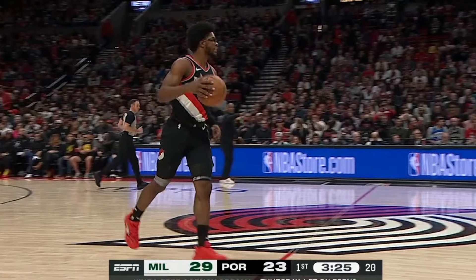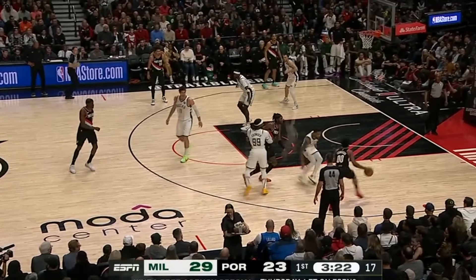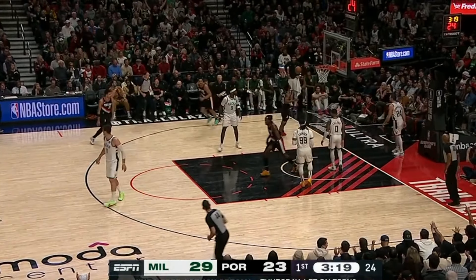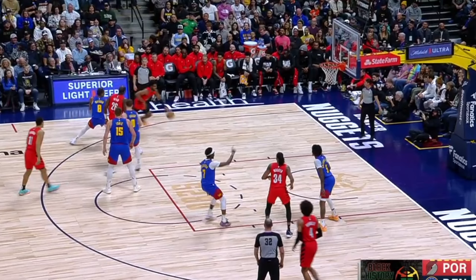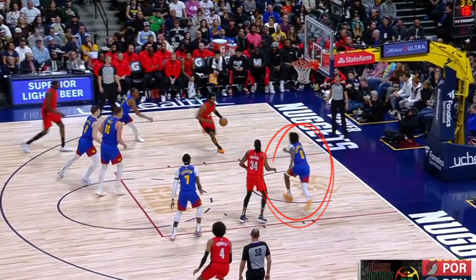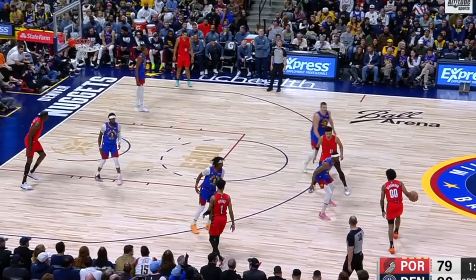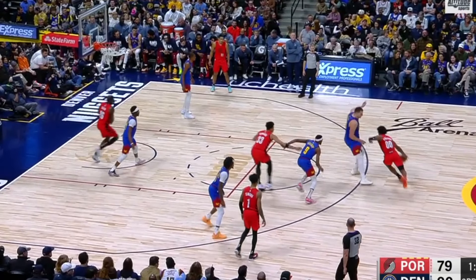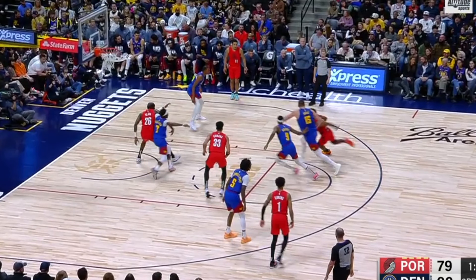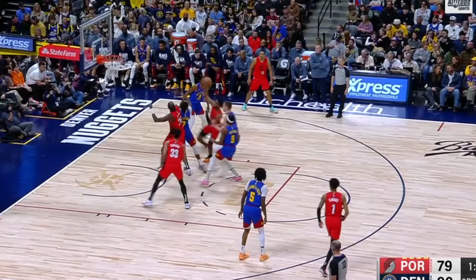Compare those clips to these, where Scoot now has the space to pick up a head of steam and explode to the rim. Here, Scoot's man gets caught gambling, and right off the catch he has all this open space to work with. From this spot, the weak-side defense has no chance of stopping Scoot once he picks up momentum. You'll also see Nikola Jokic come up and meet Henderson at the level of the screen, and Scoot simply turns on the jets to get the outside angle and rise up into a finish.